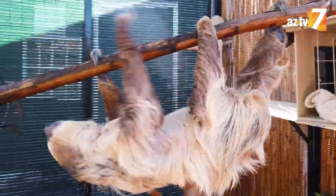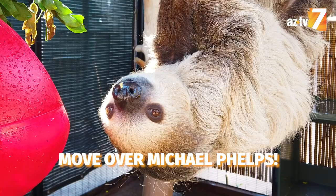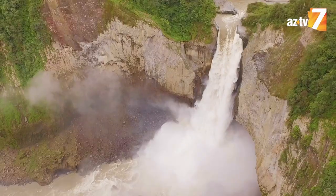Sloths can move very quickly if they need to, and one surprising thing about them is that they're actually incredible swimmers. They live in tropical areas where there could be flooded spots that they need to get across, so being able to swim helps them move through those a little bit easier.